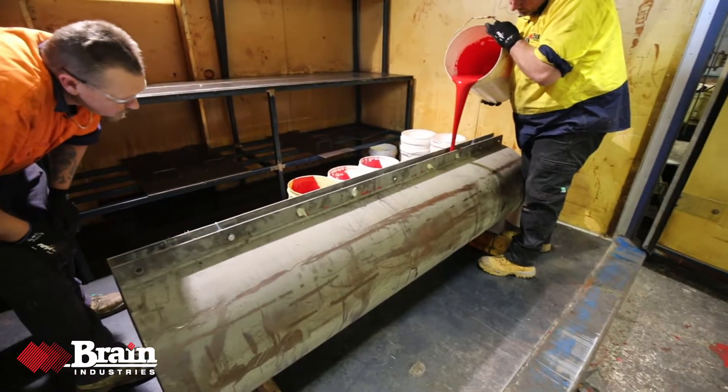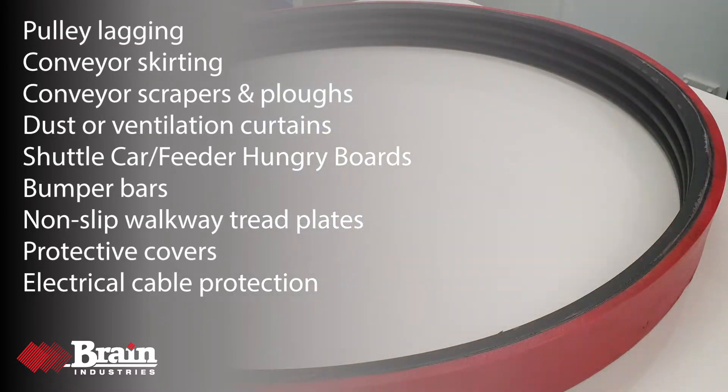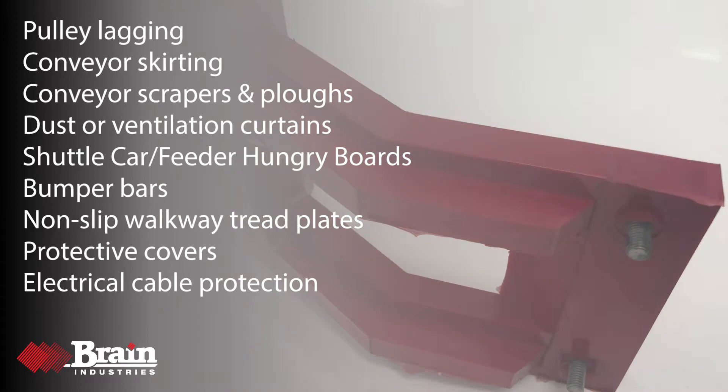It helps protect people and equipment. Brain manufactures a range of poly protection and can custom design solutions for your business.